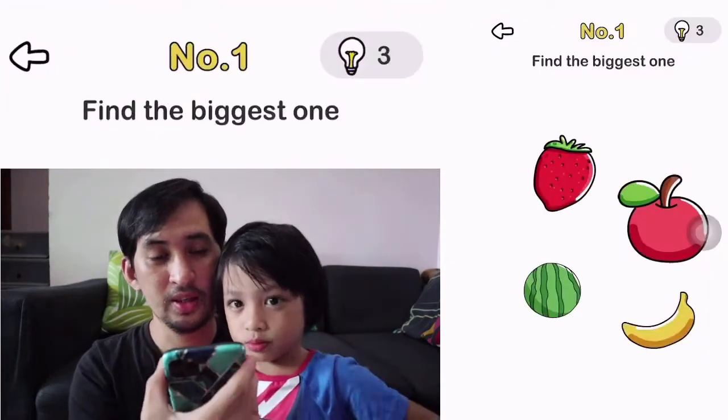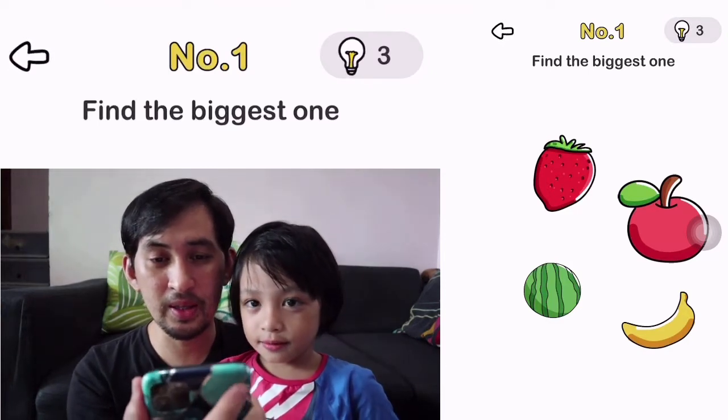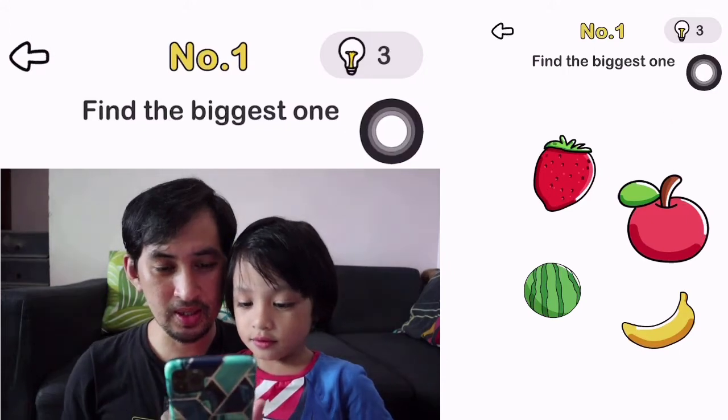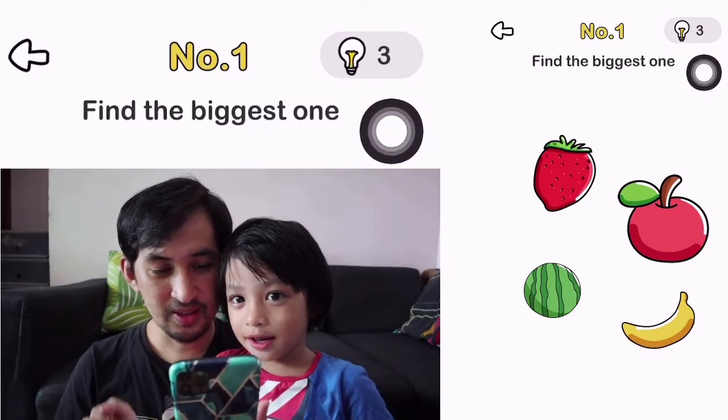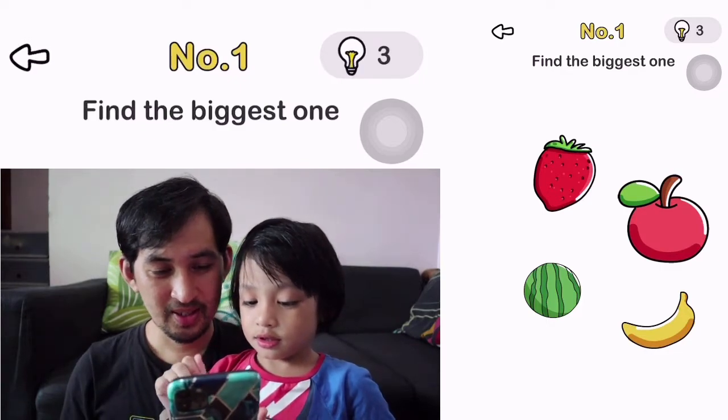Level 1. Can you read it? Find the biggest one. Which one is the biggest? Watermelon? Yeah. Okay, press it.